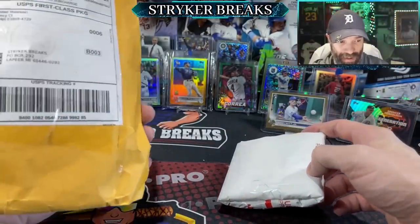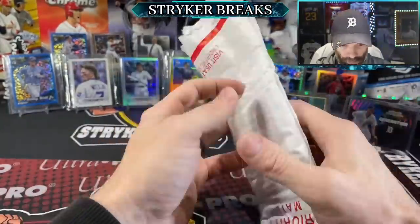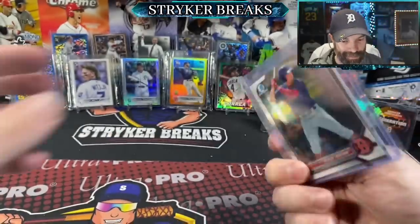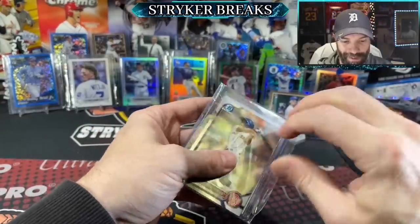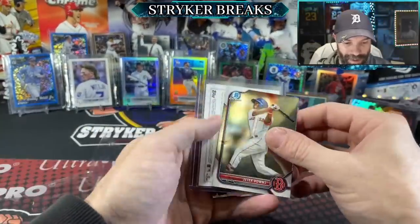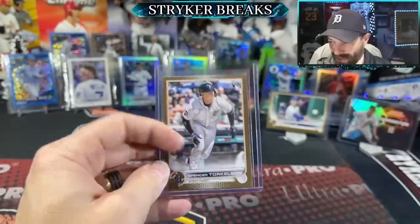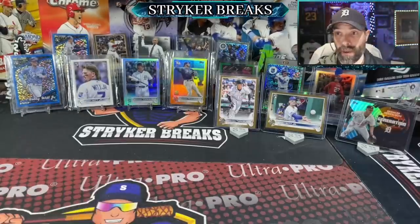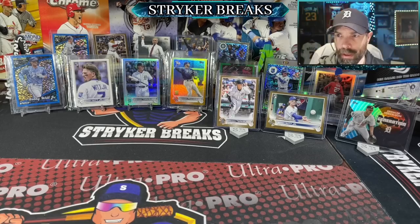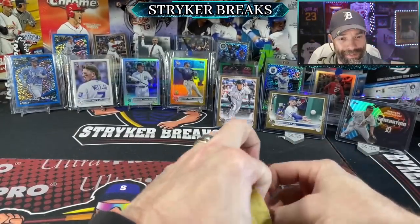I think this envelope's been used like 17 times. Jeter Downs — I don't remember buying you. A couple of freebies. But the good one — oh nice, Torkelson Gold. How much did I pay for that? 26 bucks plus tax and shipping gets us to almost 30 bucks. And last but not least — that's a lot of singles coming in.